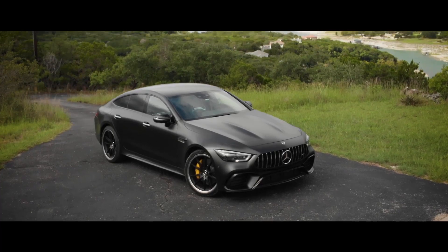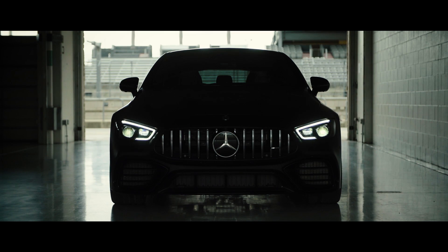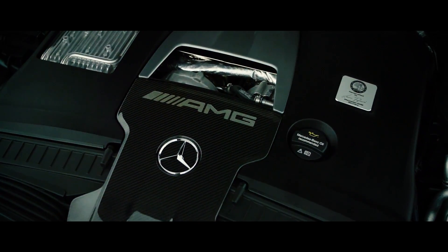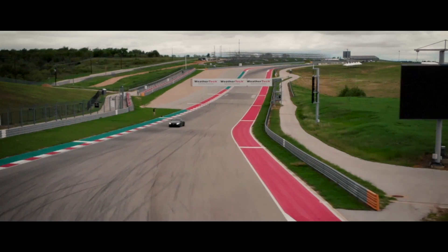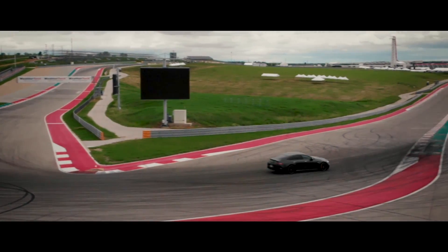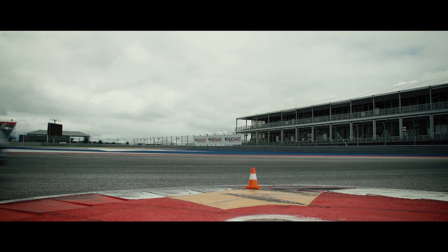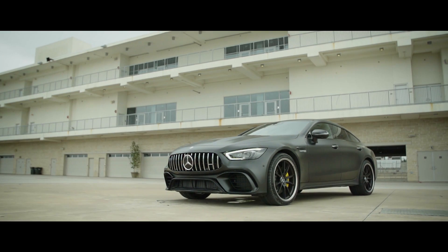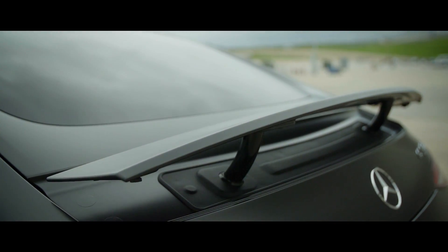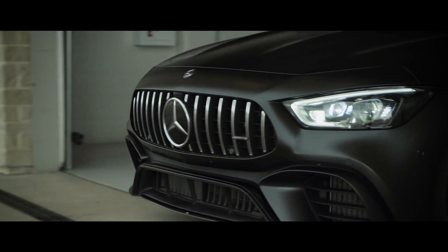The new GT 63 S four-door coupe is the latest edition. It has the beauty, elegance and sophistication of Mercedes-Benz, but inside it's still a wild and angry beast. Its heart is a growling bi-turbo V8 capable of launching this car to 100 kilometers an hour in just 3.2 seconds, shredding its tires in the process. The new GT four-door coupe: yin and yang, beauty and beast — a luxury super-sport saloon and a track weapon. Let's find out.